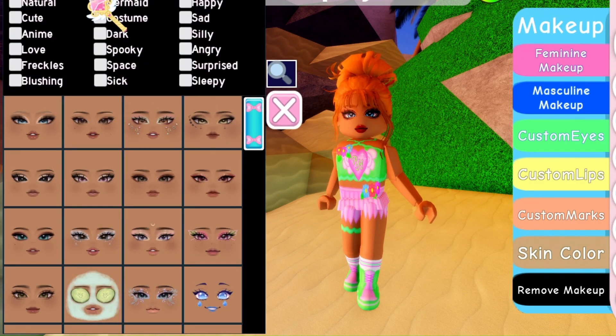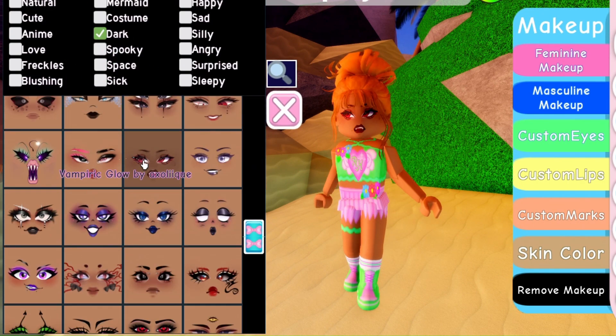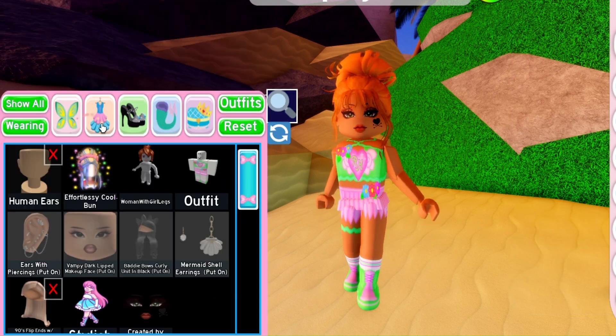Hi everyone! Welcome or welcome back to my channel. So today I've decided to create some outfits for the upcoming Halloween update in Royale High.